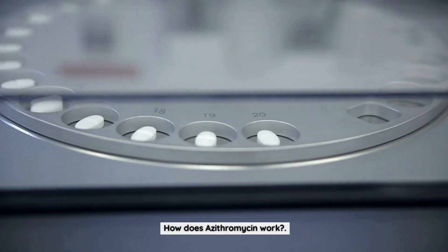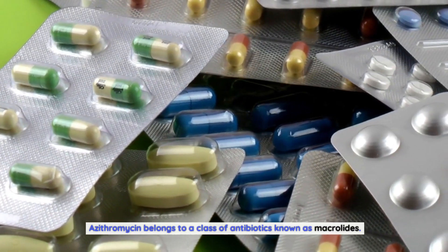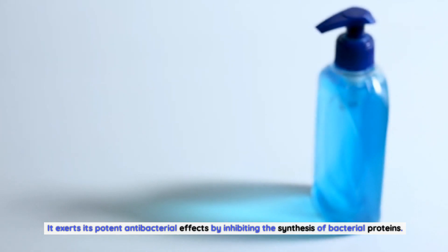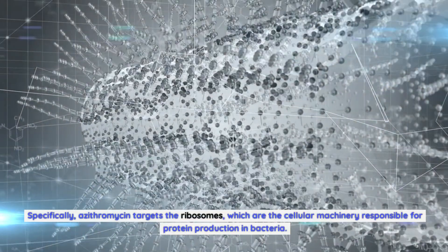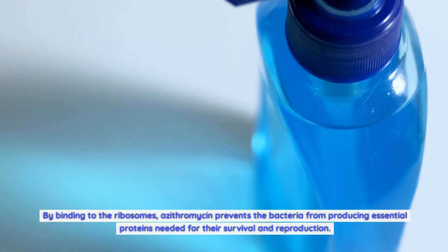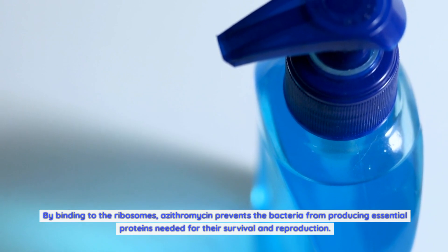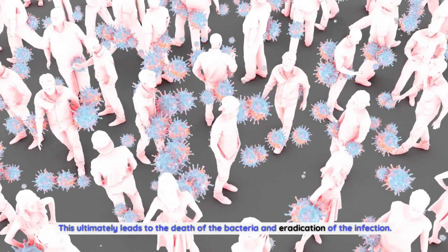How does azithromycin work? Azithromycin belongs to a class of antibiotics known as macrolides. It exerts its potent antibacterial effects by inhibiting the synthesis of bacterial proteins. Specifically, azithromycin targets the ribosomes, which are the cellular machinery responsible for protein production in bacteria. By binding to the ribosomes, azithromycin prevents the bacteria from producing essential proteins needed for their survival and reproduction, ultimately leading to the death of the bacteria and eradication of the infection.